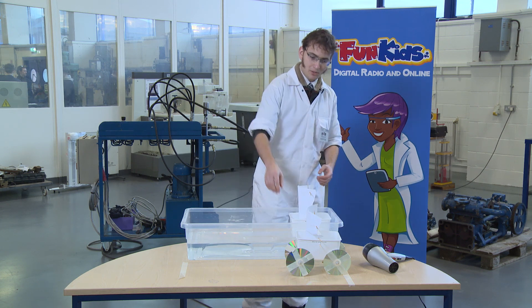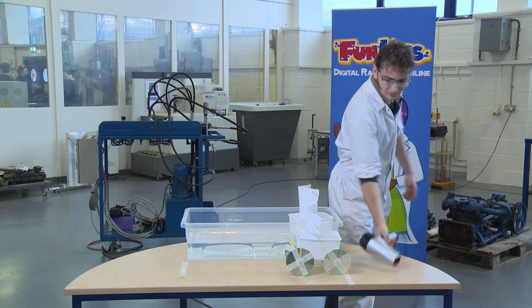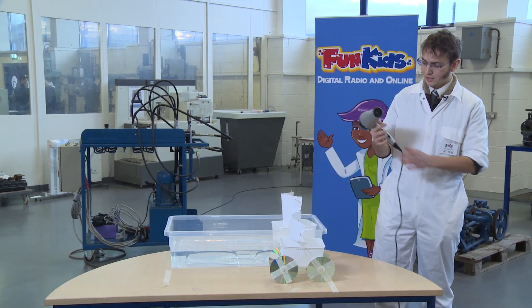So we'll demonstrate this now. We've got two sails of about the same size. Using a hairdryer, we can show that hopefully the ship should go slower than the car.